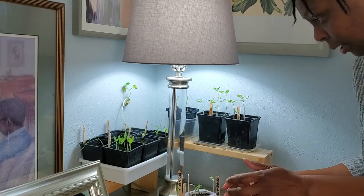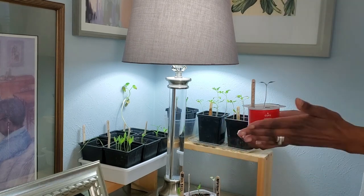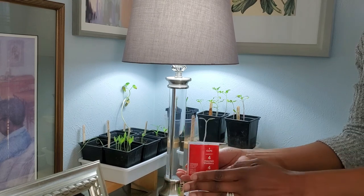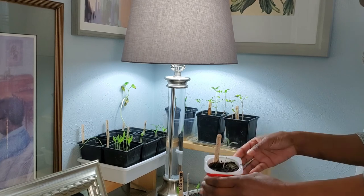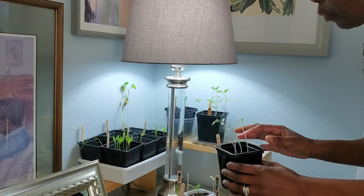Now let's talk about my single seed challenge — this baby right here, a rainbow tomato — and it's doing fine. These other ones up here I'm going to have to separate, and I'll probably do that next week.